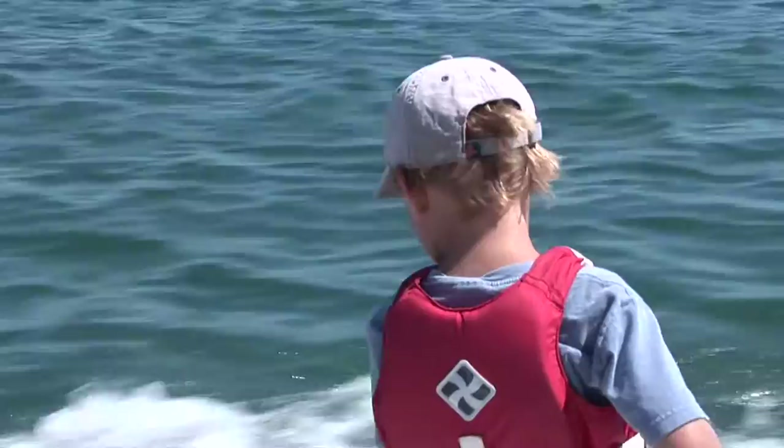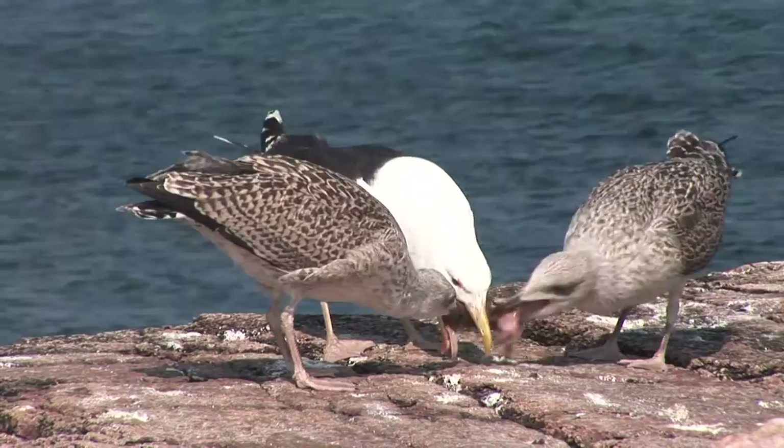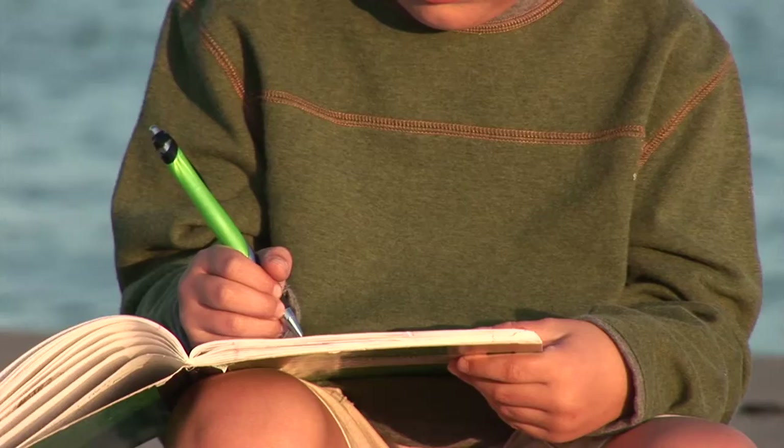We spent a lot of time on Gull Island. Everything I saw was brand new to me. Seeing the chicks hatch was so cool, and how often do you get to see a plant that explodes? One of the best parts was seeing how the parents fed the chicks — that was so gross, but really cool. I learned a lot too. It's not easy to live in the wild. As a gull chick, you have to take on those challenges or you just won't make it.